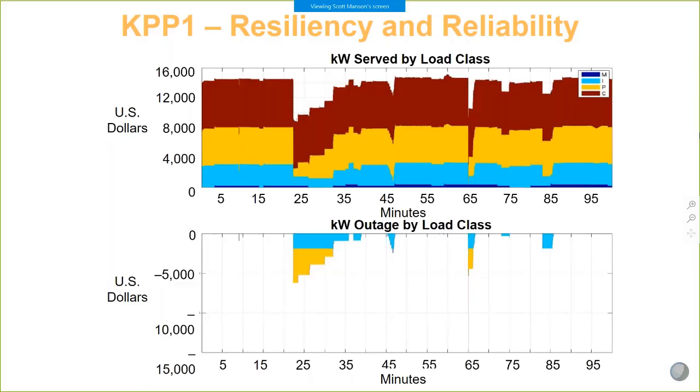Here is the real-time scoring for one of the runs for KPP-1 — the resiliency and reliability parameter — which shows interruptible, priority, and critical loads. If we had tripped critical loads, we would have been docked a great deal of points. What we found is that during critical times with massive loss of generation or loss of an inter-tie, a far better result was achieved by dipping into interruptible and priority loads with a very fast sub-cycle load shedding system. This stabilized the system instantly, prevented inverters from tripping off, and allowed us to reestablish safe, normal operation of the microgrids.